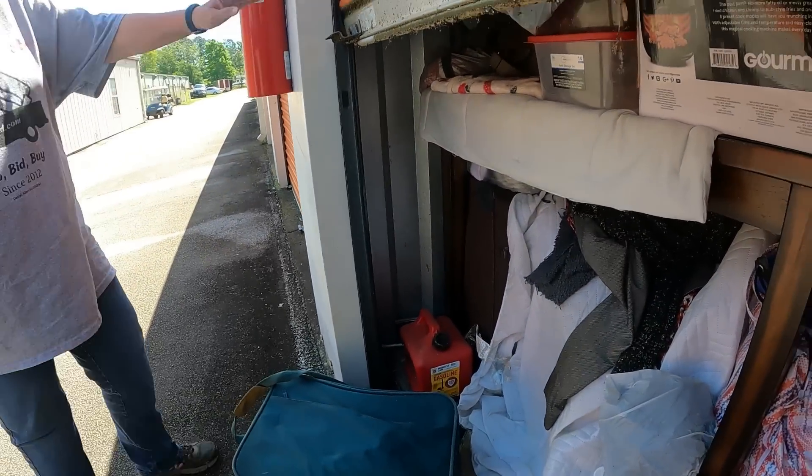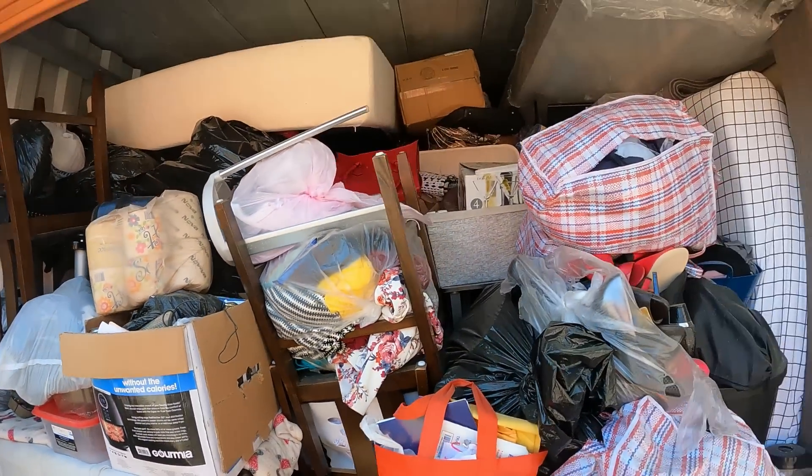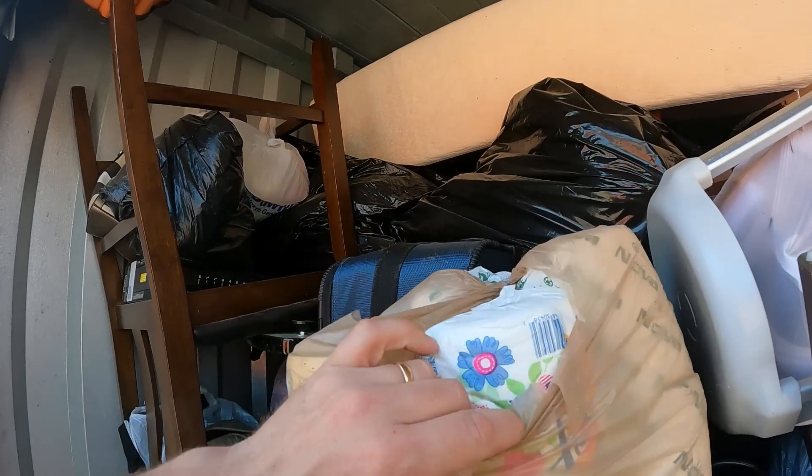We got stuff falling out, but it is full for sure. Oh, and we got toilet paper — you know who you are.